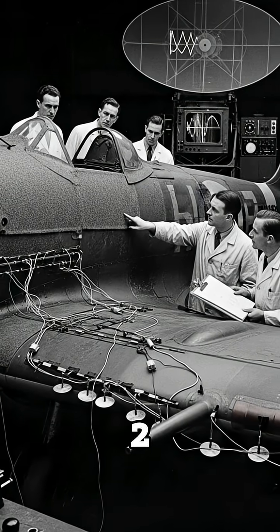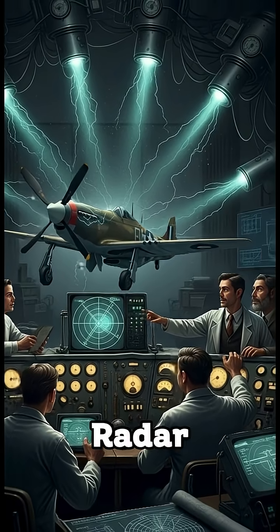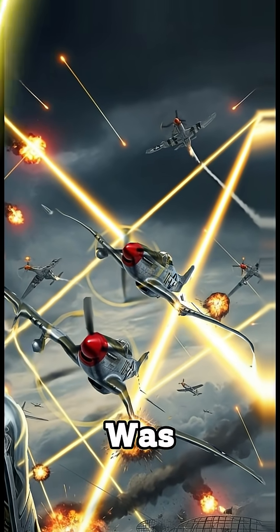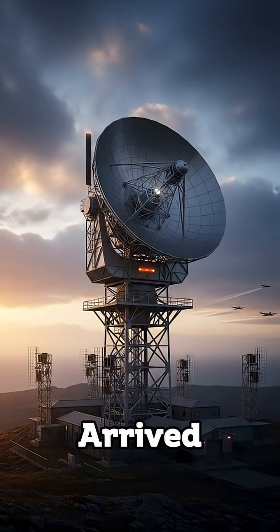Did you know that in World War II, scientists almost made planes invisible to radar? During World War II, radar was the deadliest enemy of pilots — it could detect aircraft long before they arrived.